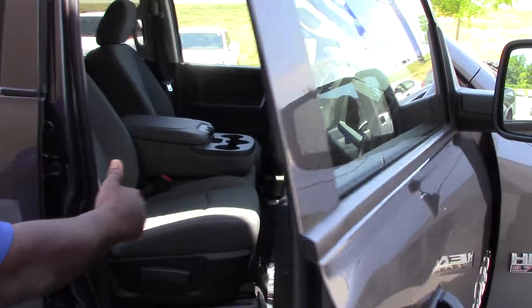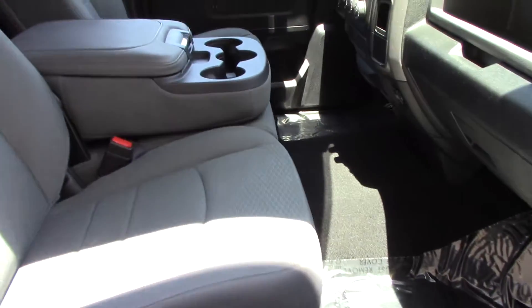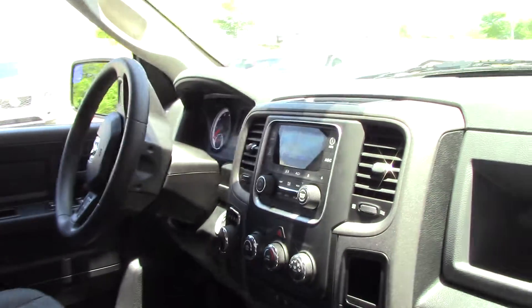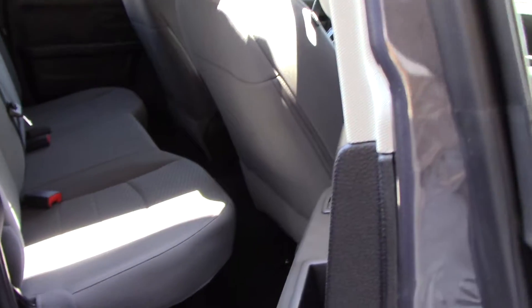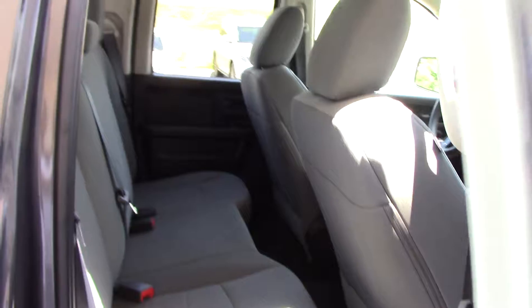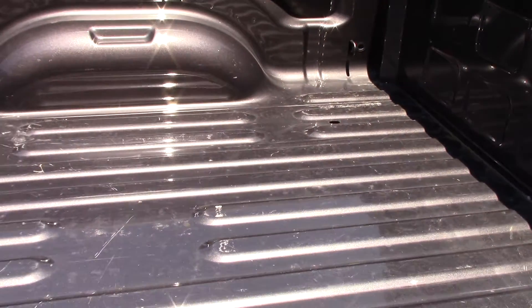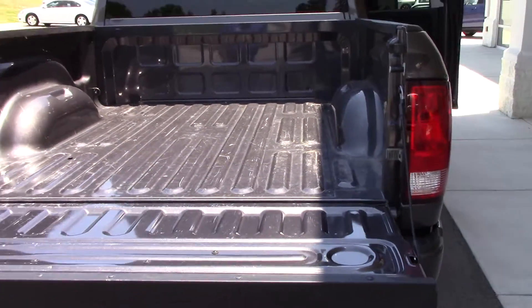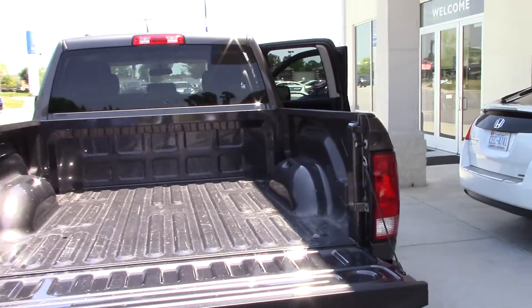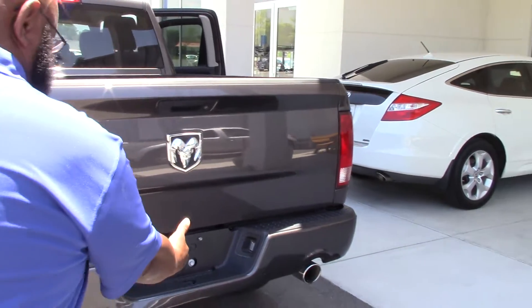Beautiful front interior. Pull-off seats. Look at that cab. Plenty of leg room there for all your passengers. Nice bed here. See if we can get that down for you just to show you how that comes down. Look at that — can't beat that. Nice dual pipe in there.